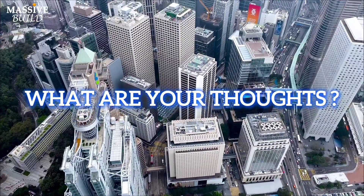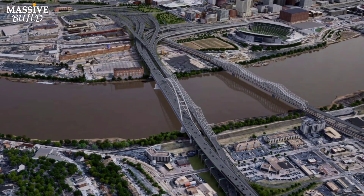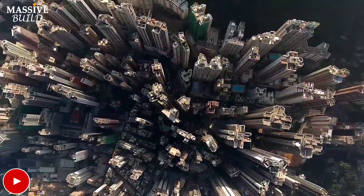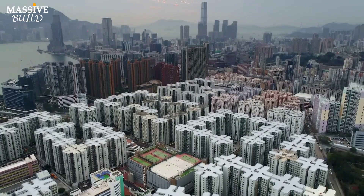What are your thoughts? Do you believe the construction of this bridge will alleviate the traffic congestion? Share your opinions in the comments below.